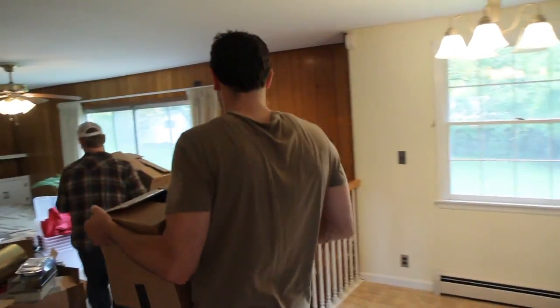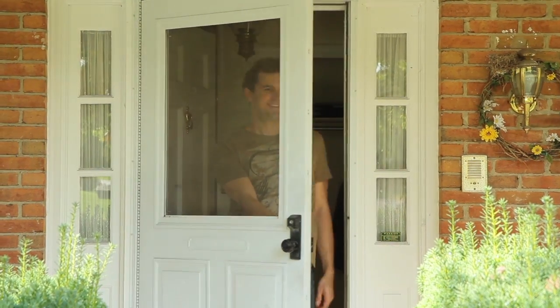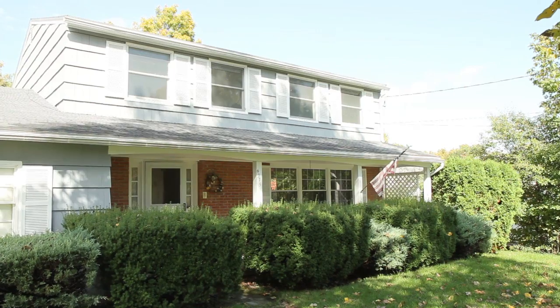I grabbed some friends, we're grabbing boxes, getting everything out of my old apartment. This is what the last 10 to 12 weeks has all been about. Of course it's raining, but that's not stopping me because I'm moving into my new house. In the end, I'm really glad I went with AmeriQ — they made the process great, it was a smart choice, and I've been really happy with AmeriQ.